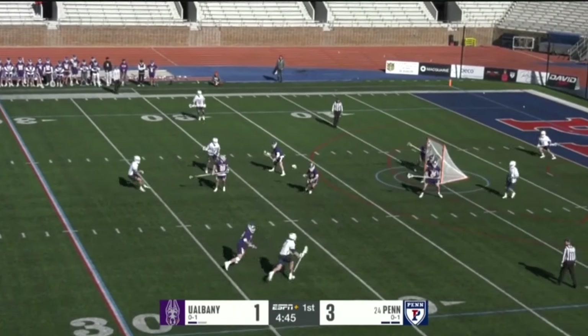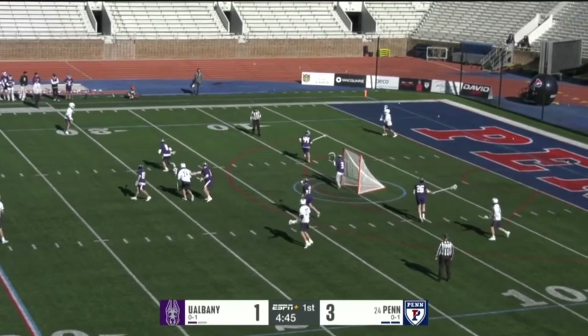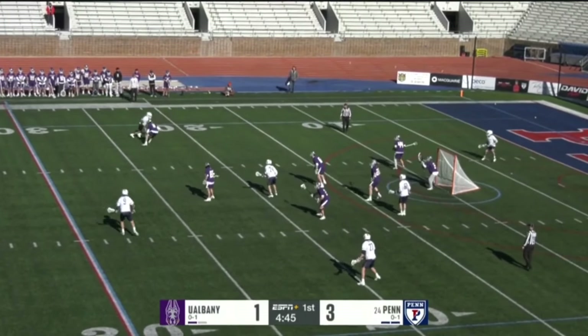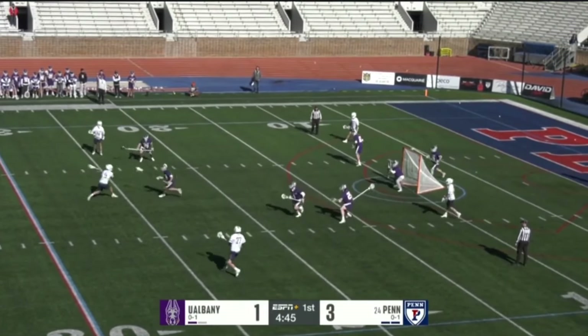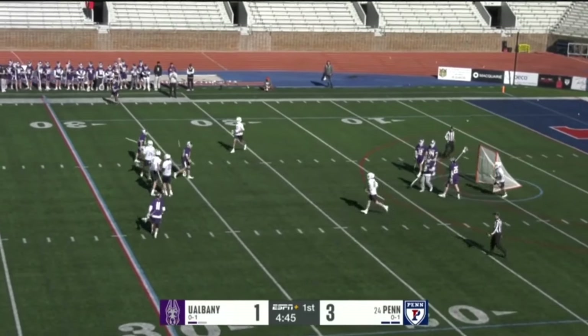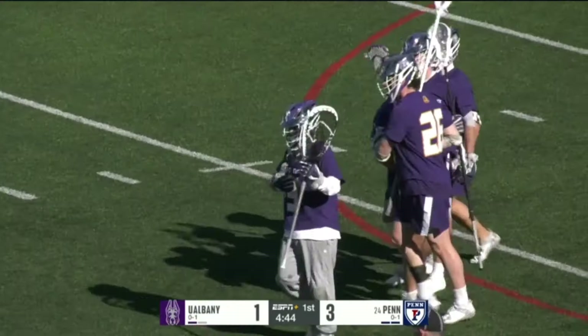Isaac Korus, the sophomore middie, getting some run. Korus with the ball now, being defended by Tyler Shook, the senior. Great look. Fury — bounce shot and scores from distance. Fury took some punishment as well, but nets his first goal of the year.